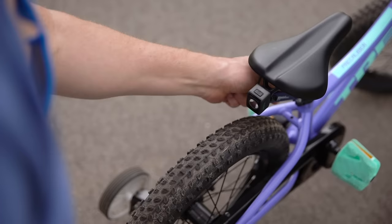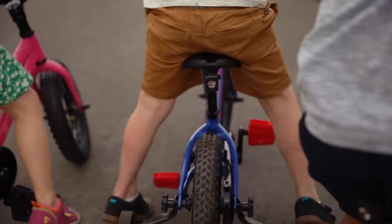Swap the integrated handle for a mount, and you can add a light to make sure they're seen when riding around the neighborhood.